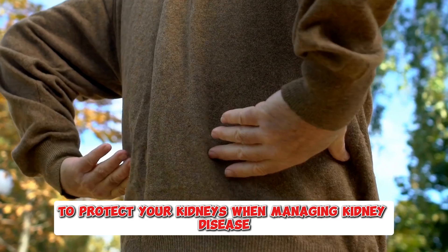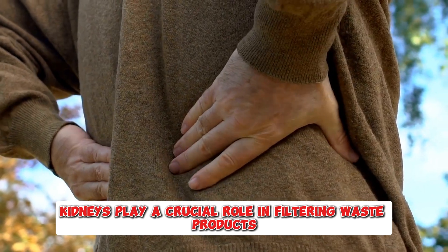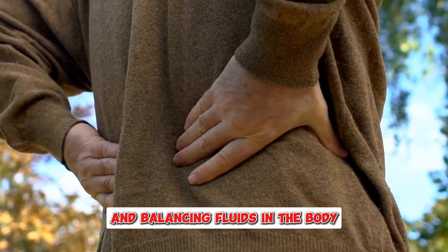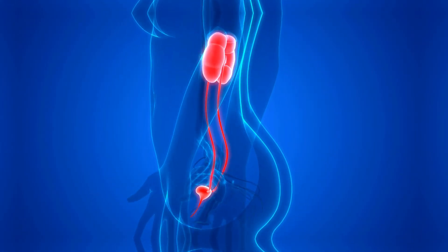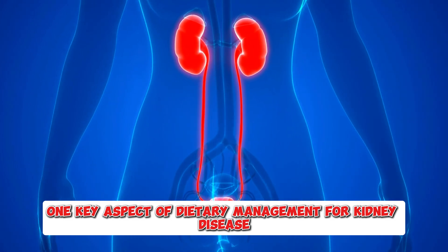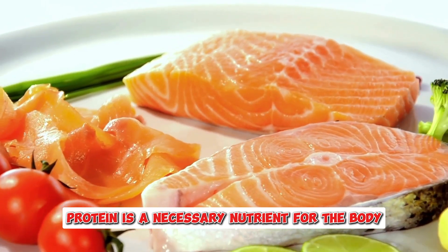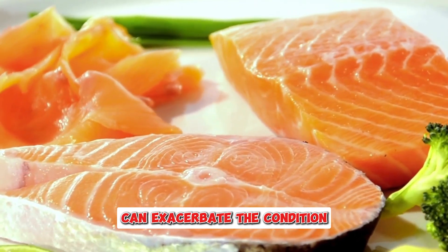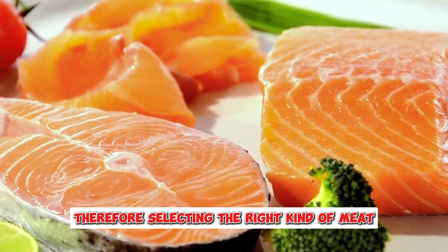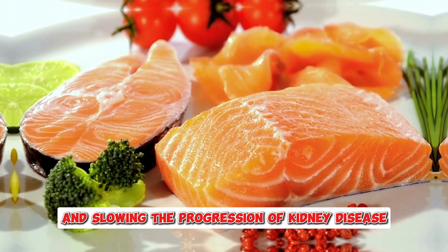When managing kidney disease, dietary choices become incredibly important. Kidneys play a crucial role in filtering waste products and balancing fluids in the body. When they are compromised, it's essential to reduce the strain on these vital organs. One key aspect of dietary management involves making careful choices when it comes to protein intake, particularly from meat sources. For individuals with kidney disease, excessive or the wrong type of protein can exacerbate the condition, making the selection of the right kind of meat vital for maintaining health and slowing disease progression.